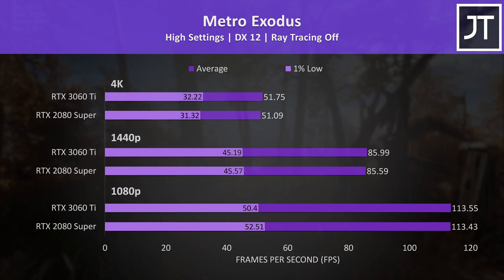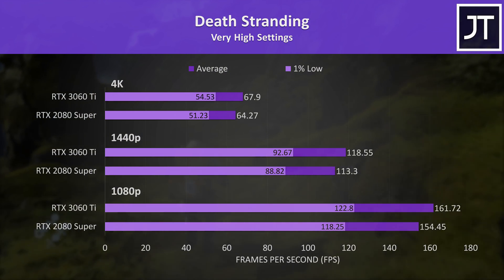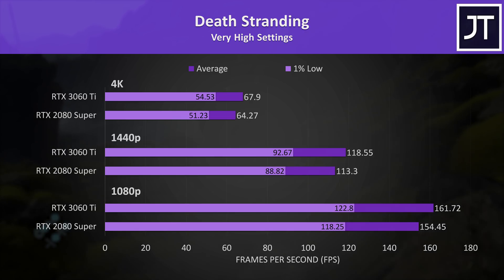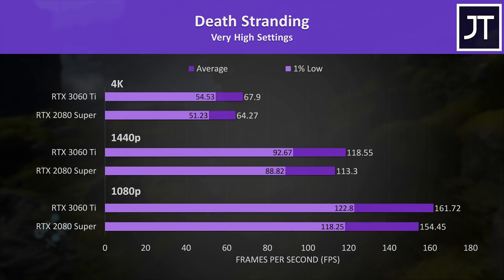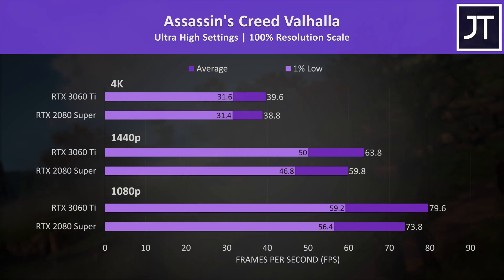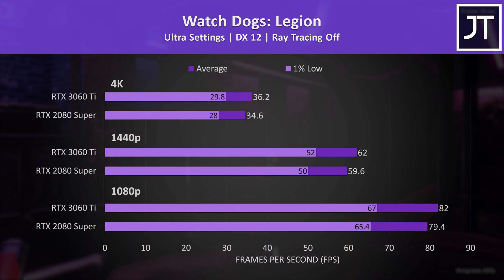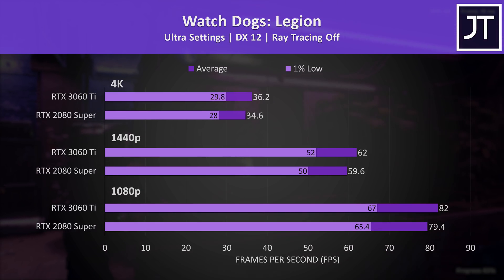Metro Exodus was essentially the same with either graphics card. Death Stranding had some nice gains with the 3060 Ti, which was 5% faster at 1440p and 6% at 4K — still pretty nice given the lower price point. Assassin's Creed Valhalla was 8% faster on the 3060 Ti at 1080p and 7% at 1440p, though only 2% ahead at 4K, but still a win. The differences in Watch Dogs Legion weren't big either — the 3060 Ti was just 2-4% faster depending on the resolution.